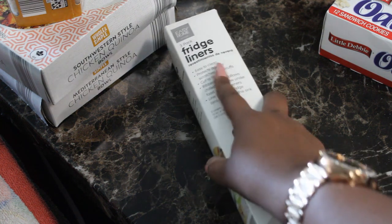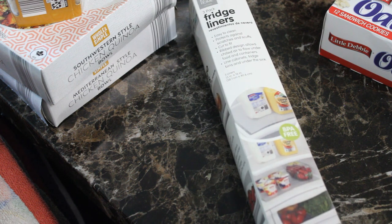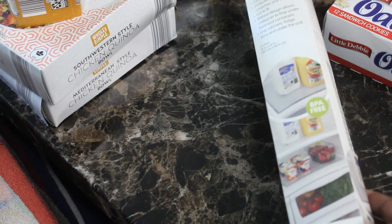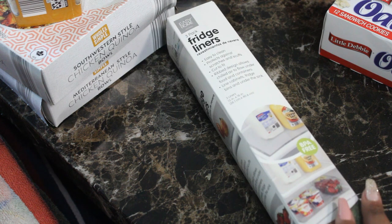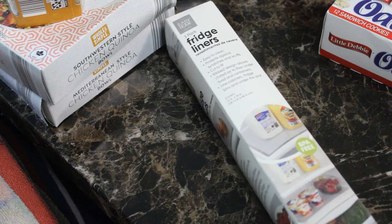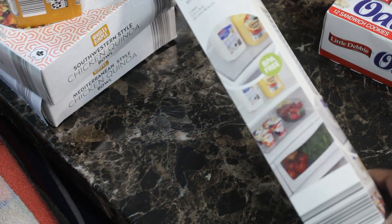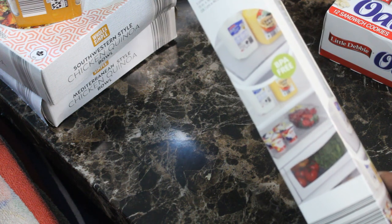This was from the home section — a three-pack of fridge liners. I don't know why I never thought to line the fridge before; it just never dawned on me, but things spill and kids spill, so this will keep the fridge a little cleaner. They're rolled up, so I'll use some heavy weights to flatten them out.